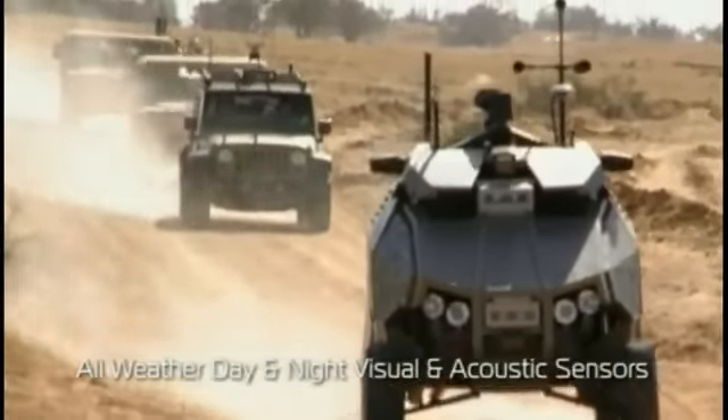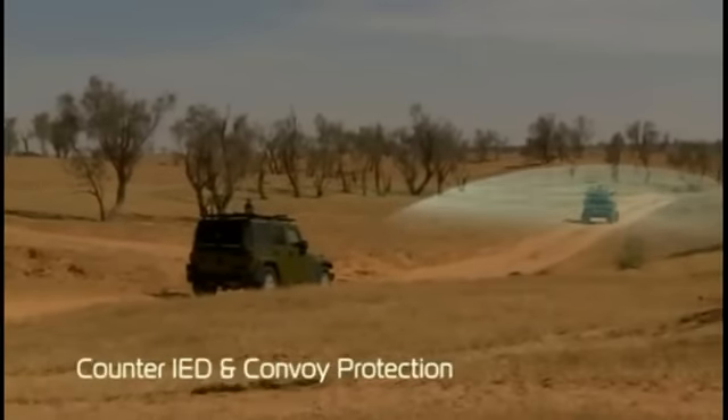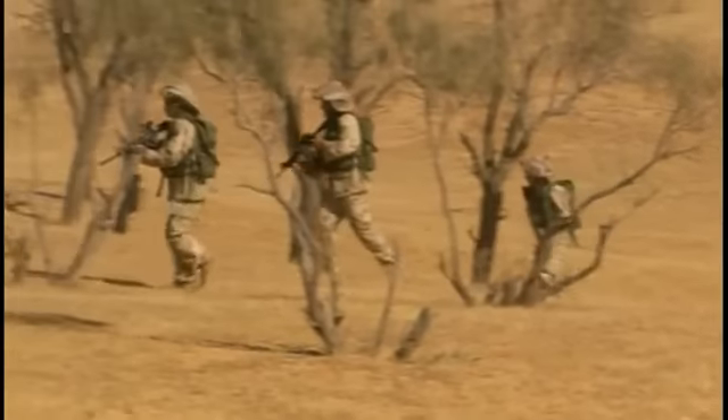We moved toward the target. The Guardian UGV secured the route for the convoy, effectively exploiting its advanced payloads. The task force advanced as planned.